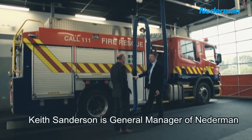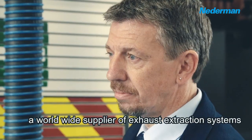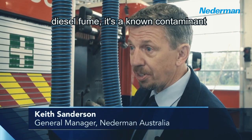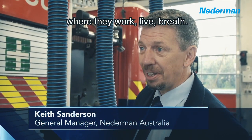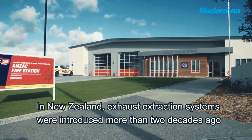Keith Sanderson is General Manager of Nederman, a worldwide supplier of exhaust extraction systems. It's all about firefighter safety. Diesel fumes is a known contaminant — where they work, live, breathe. So if we can get rid of it, let's do that.